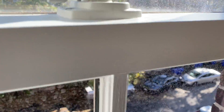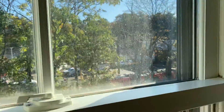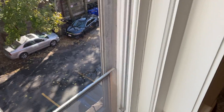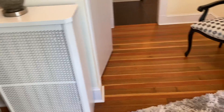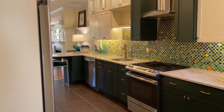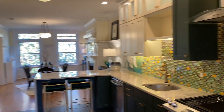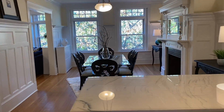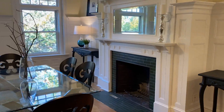Again, nice high-quality windows — when you open them you hear the sound outside, but when you close them they shut out a whole lot of that noise. There's one of the radiators here too. Beautiful floors, and look at this mantle.